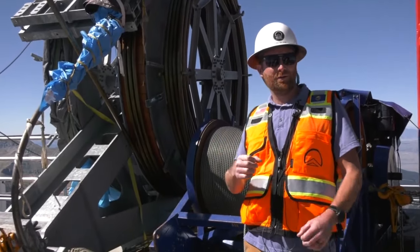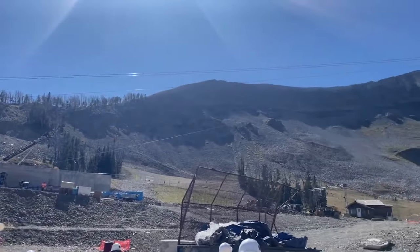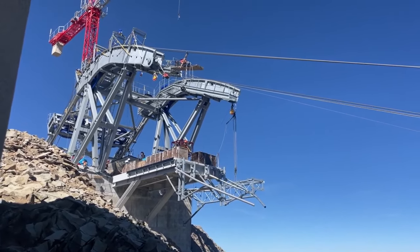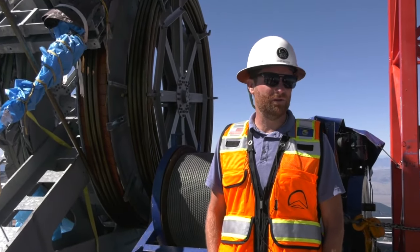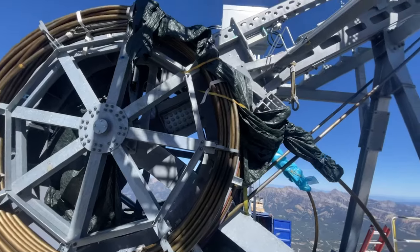Vice President of Construction Chad Wilson says getting to where they are now with the tram didn't come without challenges. Setting these tower cranes in place — we struggled with that for several weeks and finally found the right crew to help us assemble these. Hitting very narrow weather windows was a huge challenge with getting these installed.